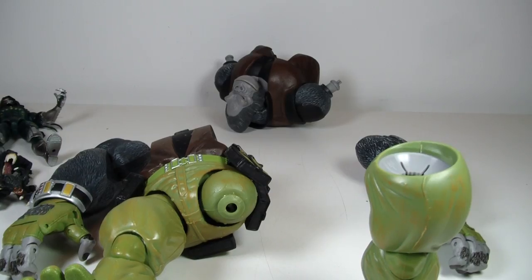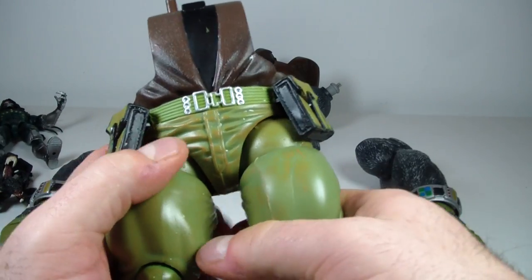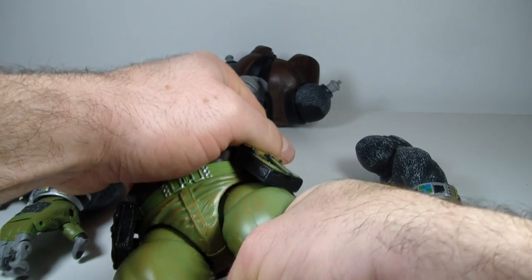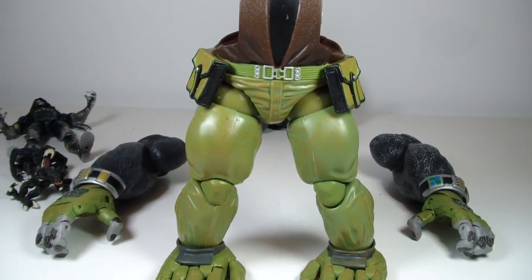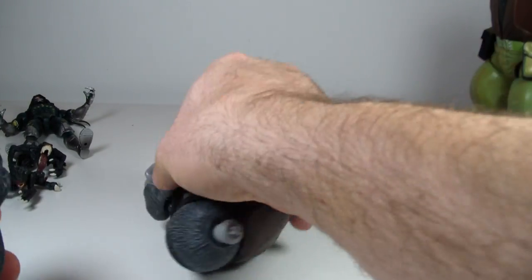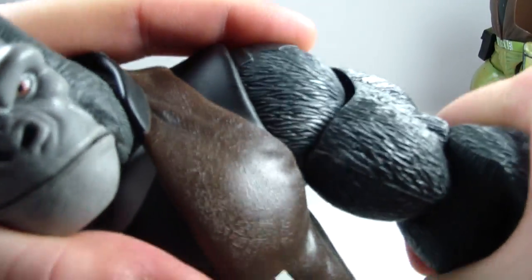Sorry about that delay guys — I actually had to run some hot water. I still have some water on this thigh joint here. It was really tough to get that leg in. There we go — that other leg was a little bit easier. So he's pretty huge already and we've just got half of him built. Then we'll do the arms next. Holy toledo, these arms are tougher than the leg.